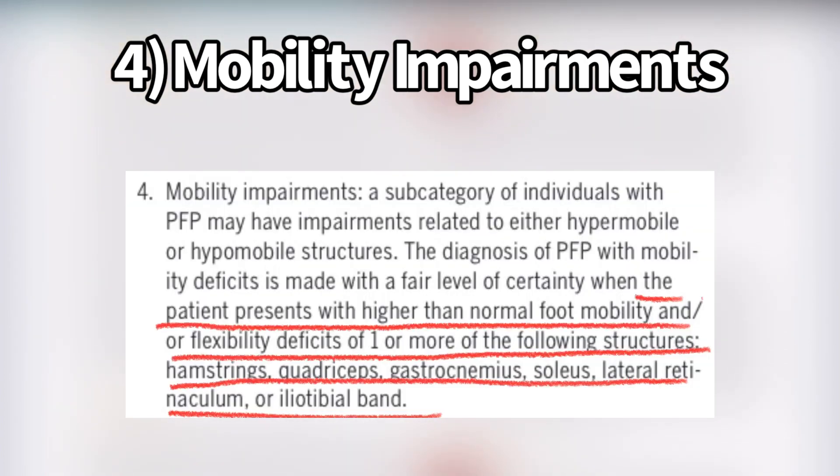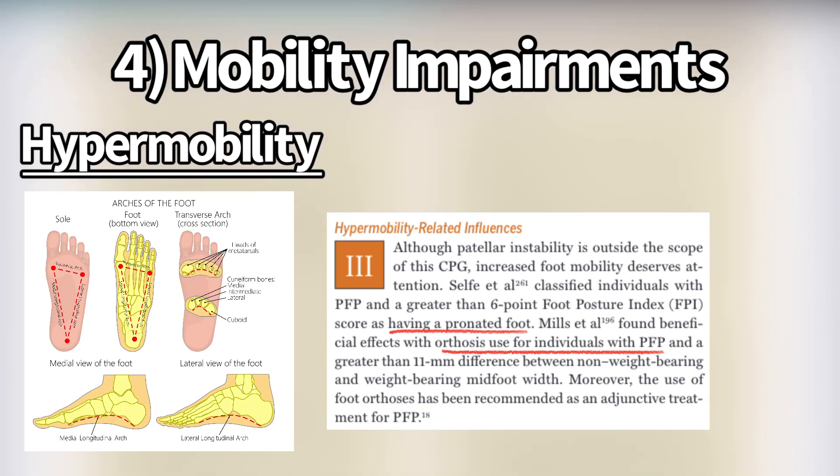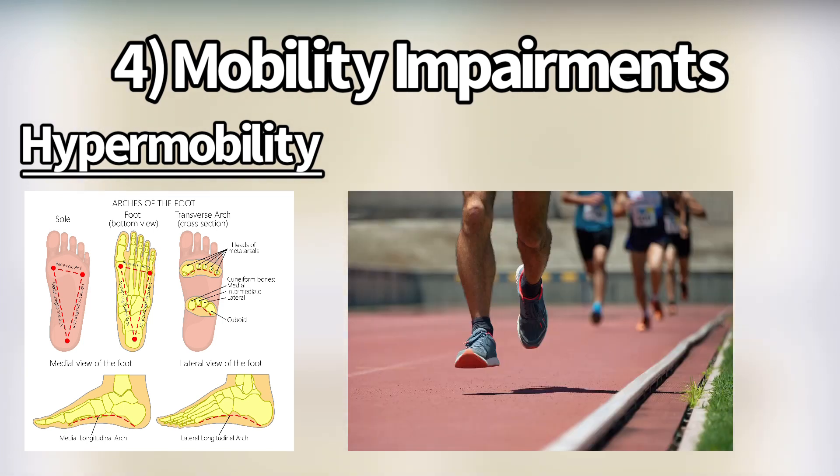The fourth and final subcategory is mobility impairments. They said the patient presents with higher than normal foot mobility and/or flexibility deficits in the hamstrings, quadriceps, gastrocnemius, soleus, lateral retinaculum, or iliotibial band. On the hypermobility side, one study found people with patellofemoral pain have a more pronated foot, and another found beneficial effects from foot orthotics. That said, perhaps hypermobility in the foot means insufficient support, which might be developed through foot-contact training — maybe, maybe not.